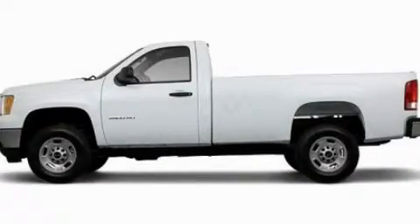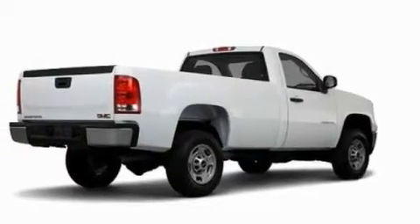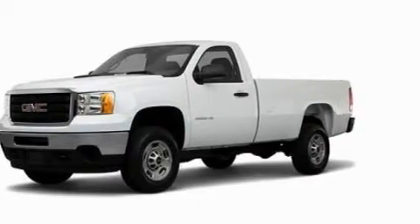This is a 2011 GMC Sierra 2500 HD. Made for the job site, the trail, and the town. It has a 6.0 liter 8-cylinder engine and an automatic transmission.